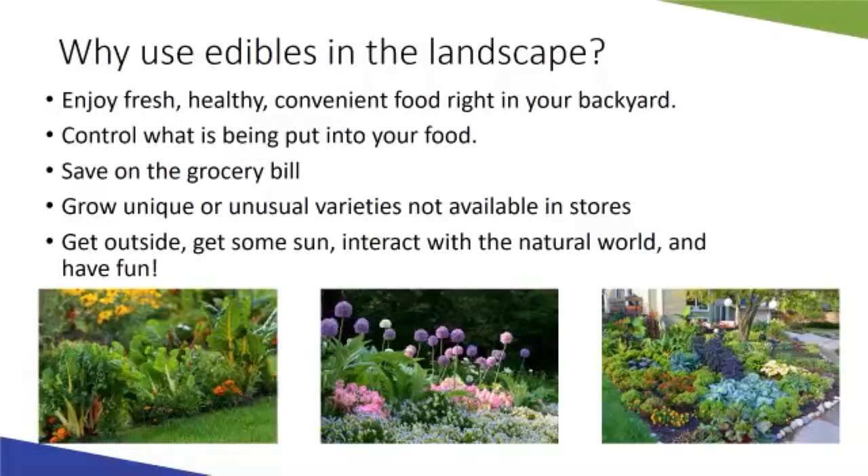We can more closely control what goes into or onto the plants and into the soil where our food comes from, so we know more about what we're consuming. We can save money on our grocery bill and have access to unique varieties we might not find at the grocery store. And gardening is just great for our health — we get outside, get sun, be active, and get the added benefit of producing fresh foods from our own landscape.